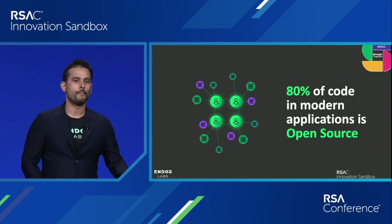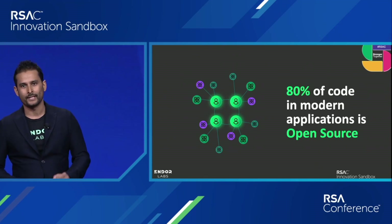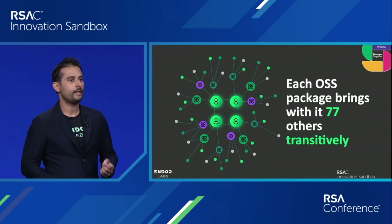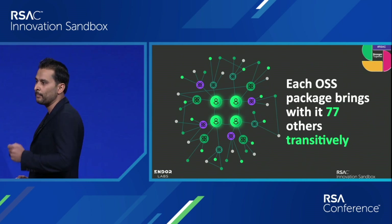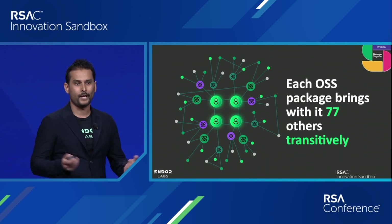There's something common about every company presenting here and every other company on this planet — they all use more open source than they think they do. The root of this problem is at the heart of software engineering: every time your developer downloads one software package from the internet, it brings with it 77 other open source components.